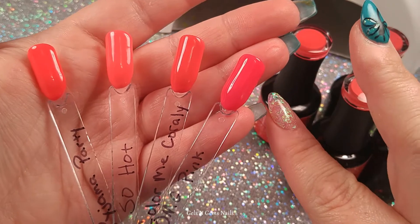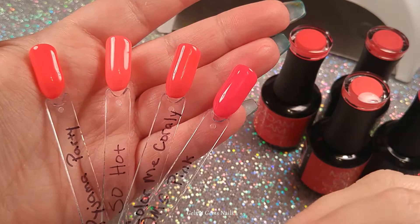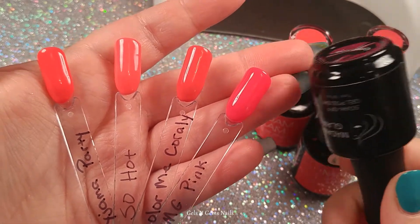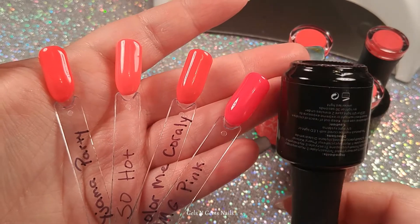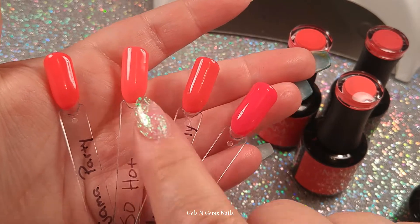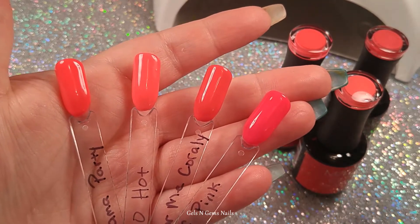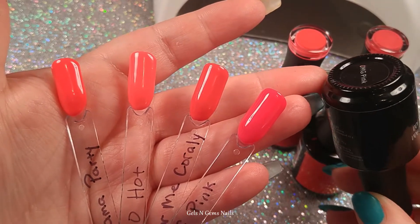OMG Pink is very much more on the pink range than it is coral, so if you're looking for a really bright neon pink, OMG Pink is gorgeous. It can be a little bit on the sheer side so you'll probably need about three coats. Pajama Party, even though it's a little darker than So Hot, was also just a little bit on the sheer side. Both of these on the website are listed as neons, and I think neons run a little bit on the sheer side — keep that in mind, you'll probably need about three coats.